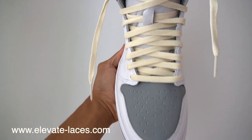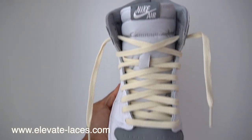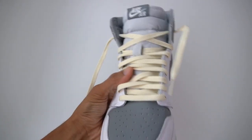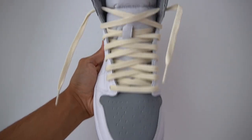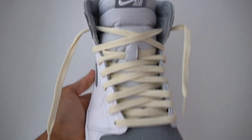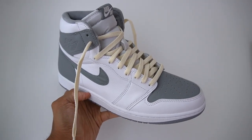I've also thrown on some beige laces here from my shop, Elevate Laces. This colorway — white, gray, and cream — is what I like to call the cheat code colorway. We've seen this on so many different models over the last couple of years and every single time it looks really good. It looks pretty decent on this model as well. I will leave a link to that in the description — elevatelaces.com, we do ship worldwide.